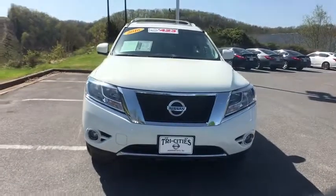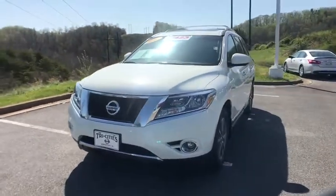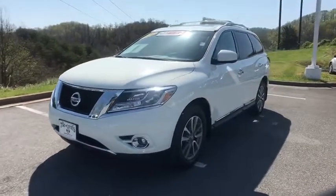fog lights, power windows, heated steering wheel, trip computer. Wouldn't you look great in this vehicle? Stop in today and see for yourself.